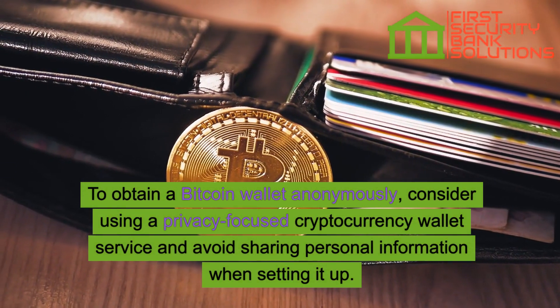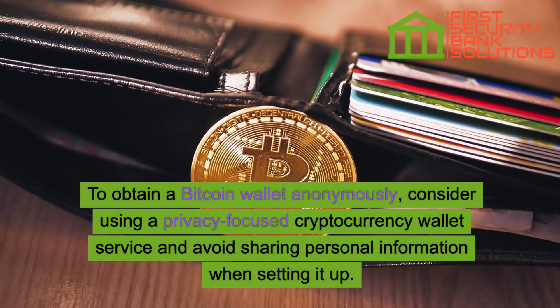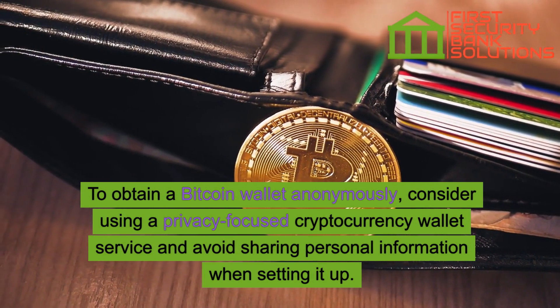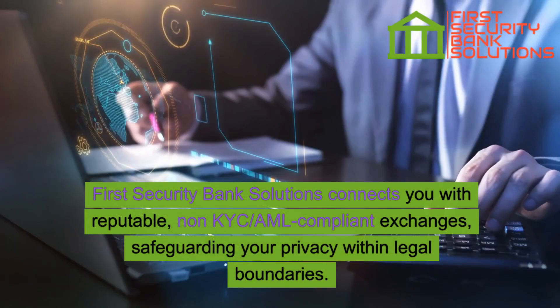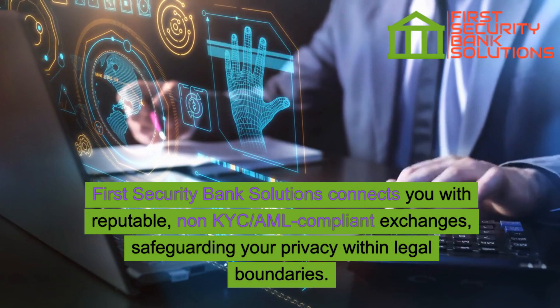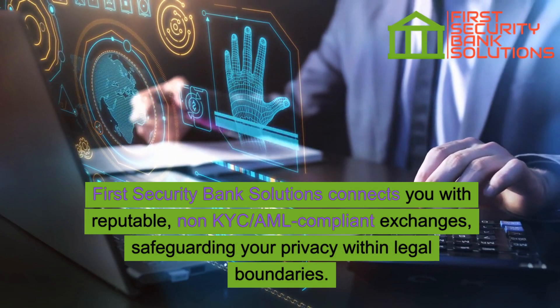To obtain a Bitcoin wallet anonymously, consider using a privacy-focused cryptocurrency wallet service and avoid sharing personal information when setting it up. First Security Bank Solutions connects you with reputable non-KYC, AML-compliant exchanges, safeguarding your privacy within legal boundaries.